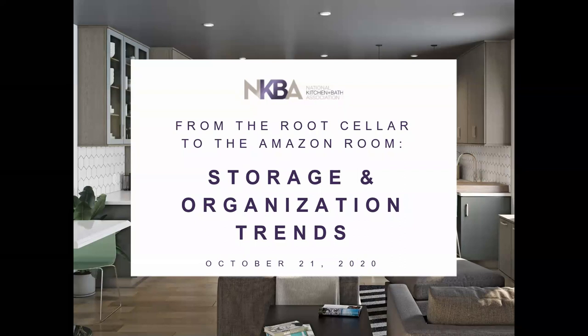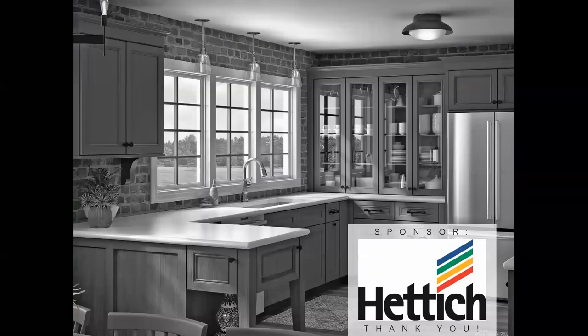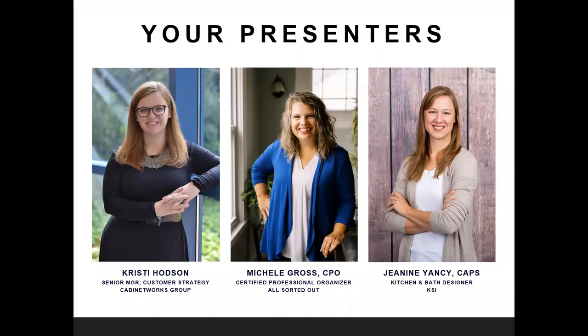Today we have Christy Hansen, Janine Yancey, and Michelle Gross with us, and they will tell you all about themselves. Thank you so much, Debbie, and thank you to our sponsor today, HEDDIC. We really appreciate the support for this webinar. My name is Christy Hodson, and I am the Senior Manager of Customer Strategy for Cabinet Works Group.